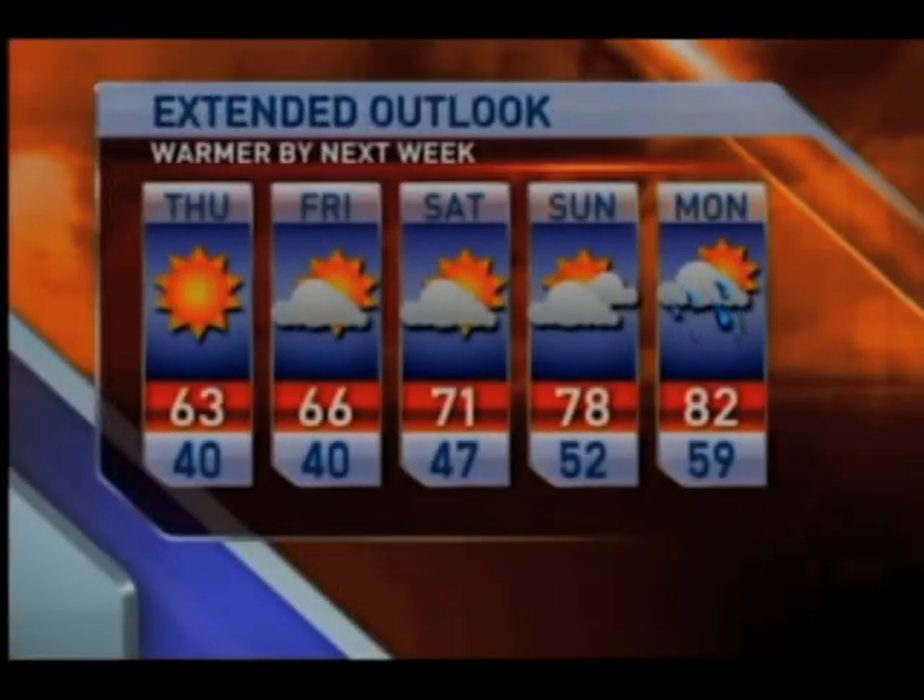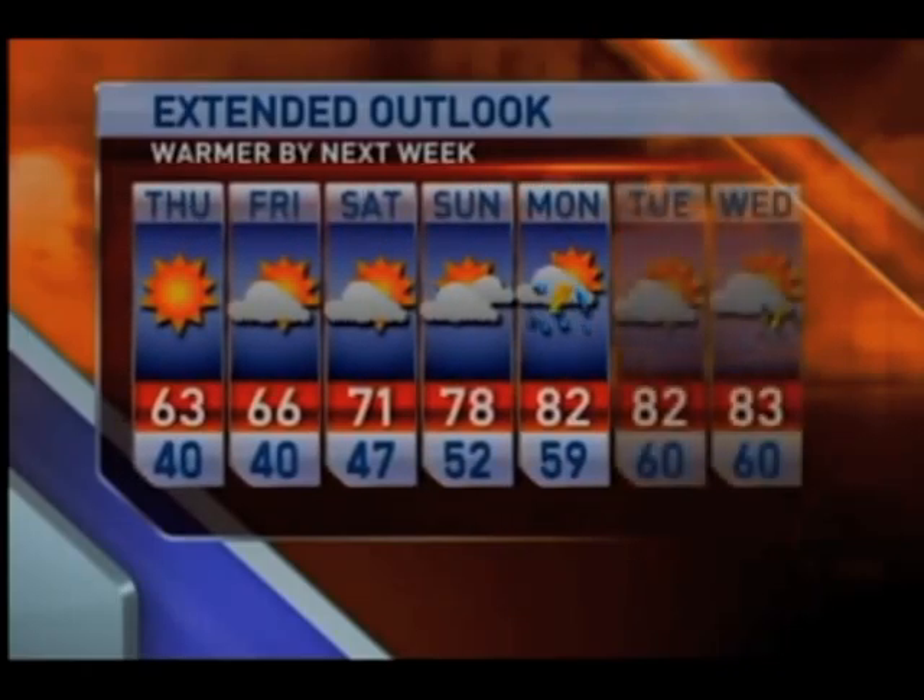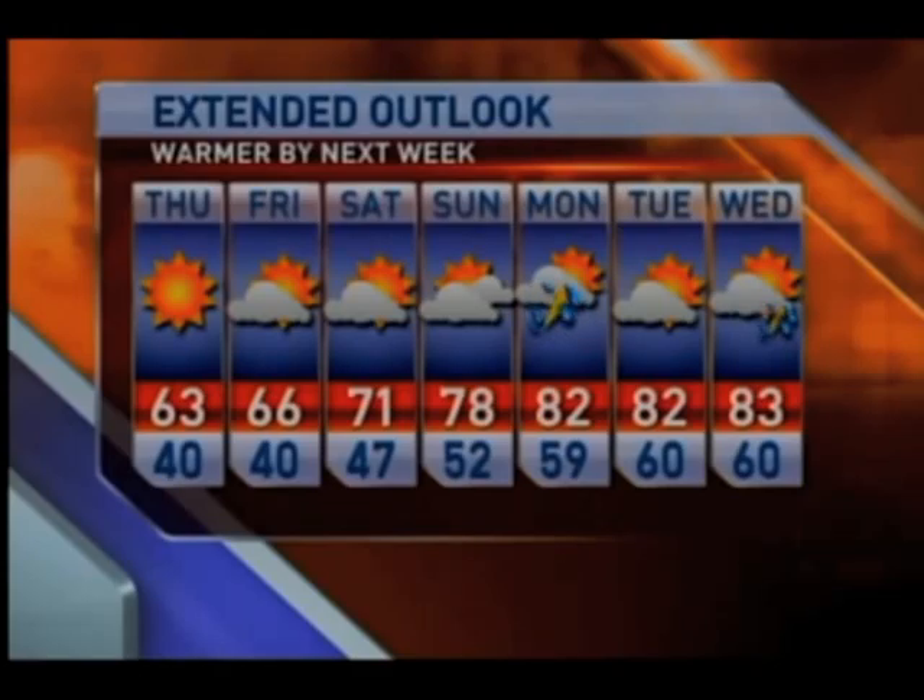Seven-day forecast — if you're looking for the warm-up, it'll be there by Monday, 82 with a chance of showers and thunderstorms. And another chance by next Wednesday. The weekend is a little on the cool side, in the 70s, with morning lows on Saturday in the 40s. So two mornings in a row where we're going to be in that upper 30 to lower 40 degree range.